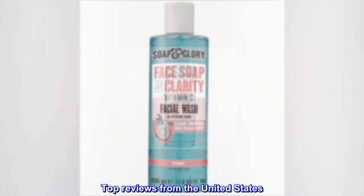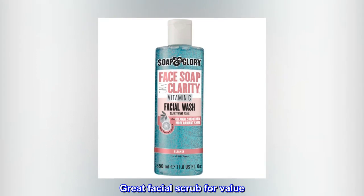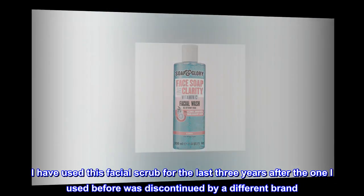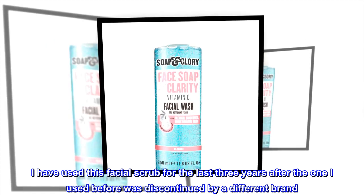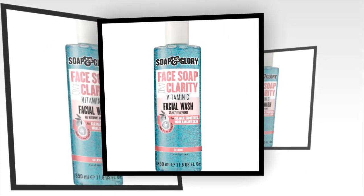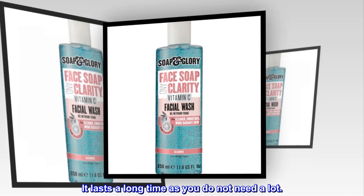Top Reviews from the United States. Great Facial Scrub for Value: I have used this facial scrub for the last three years, after the one I used before was discontinued by a different brand. It is great — it lasts a long time as you do not need a lot.